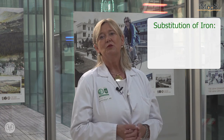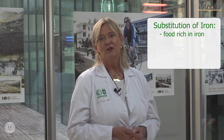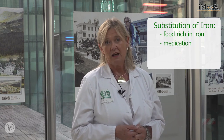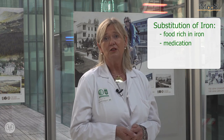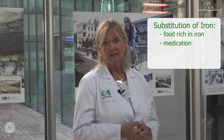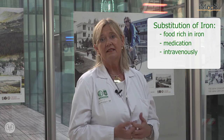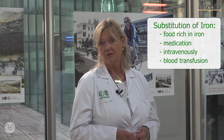How to substitute iron is the question. The first line would be to take it with food, but to substitute sufficient iron you would need to eat large amounts of poultry or liver. So in daily clinical practice, we usually prescribe drugs orally to substitute iron. The problem with this is adherence of older people, because those drugs induce constipation and older people do not like to adhere to those drug regimens. So more and more geriatricians tend to substitute iron intravenously. In severe cases or adverse events, you may also consider blood transfusions.